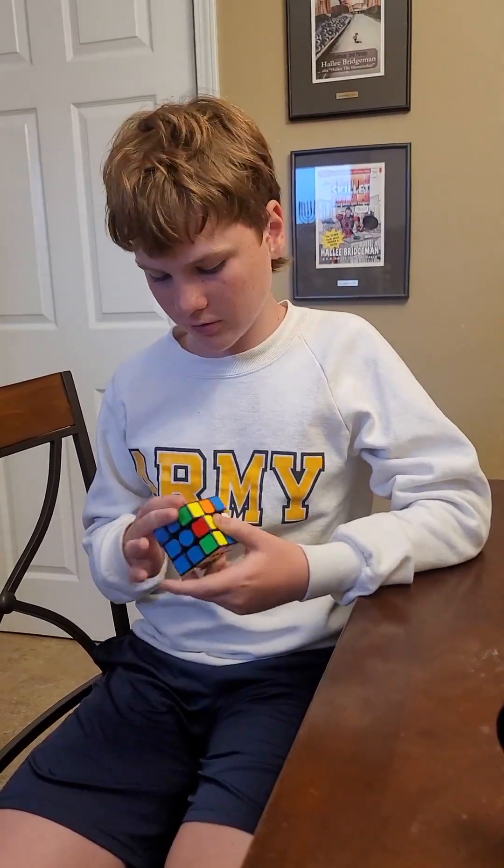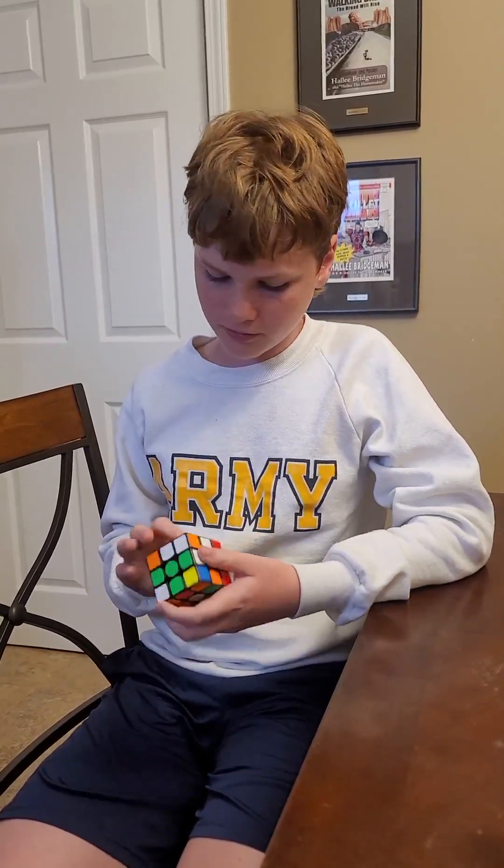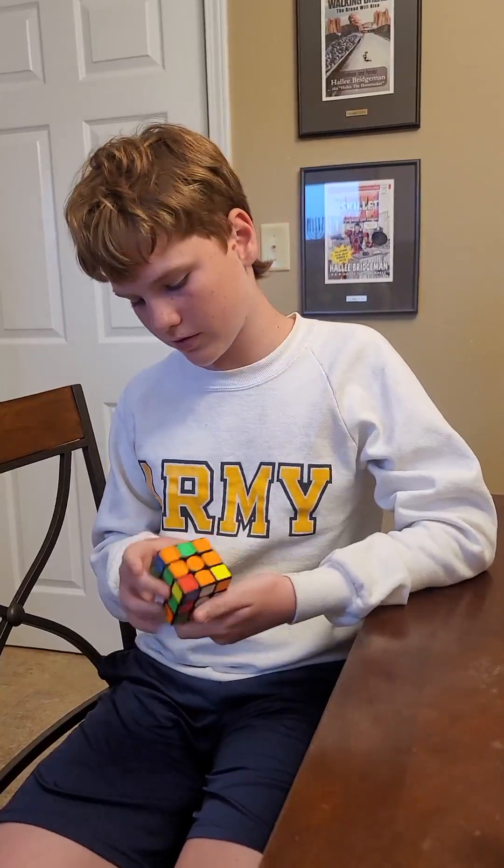3.14159, this is pi, followed by 2653589, circumference over diameter, 7, 9, then 3, 2, 3, OMG can't you see? 8, 4, 6, 2, 6, 4, 3, and now we're on a spree.